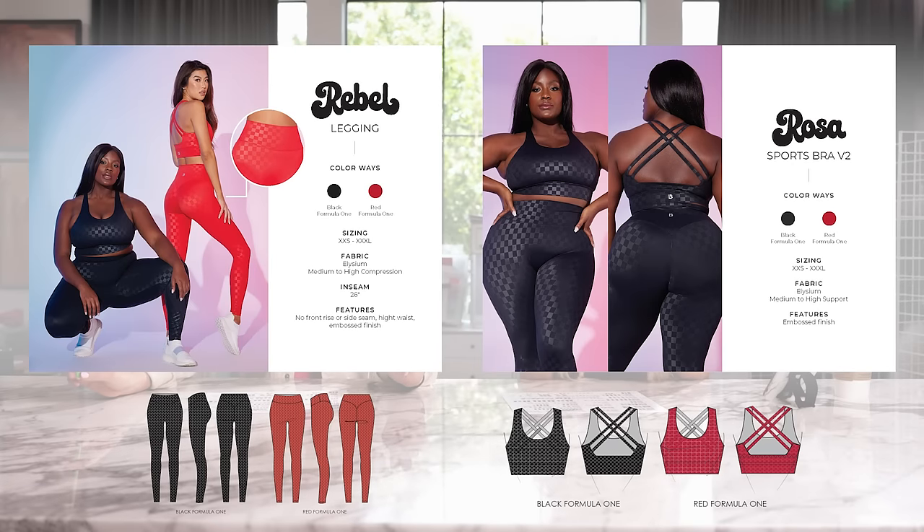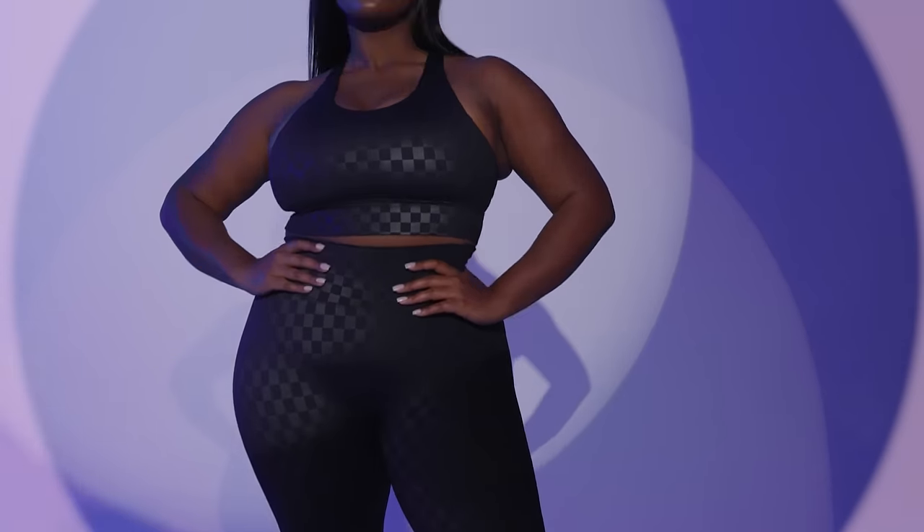Another set we're really excited about is the Rebel legging — a Rebel silhouette in the Elysium fabric — as well as the Rosa V2 sports bra to match. This set is so cute because the team made the most gorgeous subtle print that looks incredible on your butt. This is for girls that want to venture into prints a little bit but don't want to go too crazy. It has a nice black-on-black embossed and red-on-red embossed checkered print. We have the black Formula One print and the red Formula One print — the red is Salsa Red, so it'll match a lot of things in your closet. The Rosa V2 bra is very supportive, and since it's made with our Elysium fabric, this whole set is going to be ultra sweat-wicking — as soon as sweat gets on, it dries very fast.